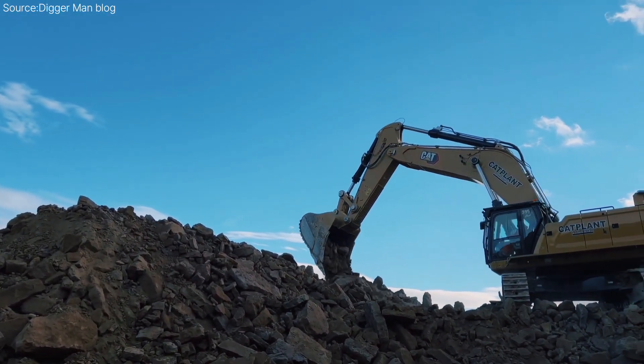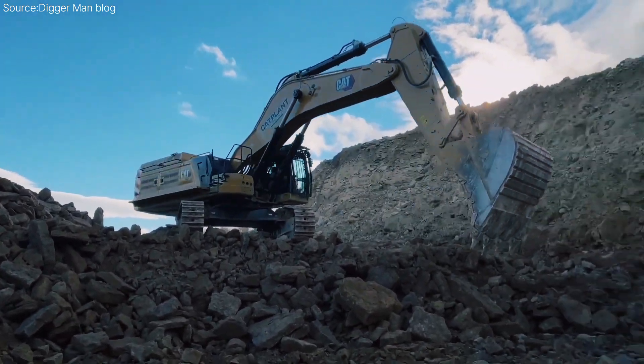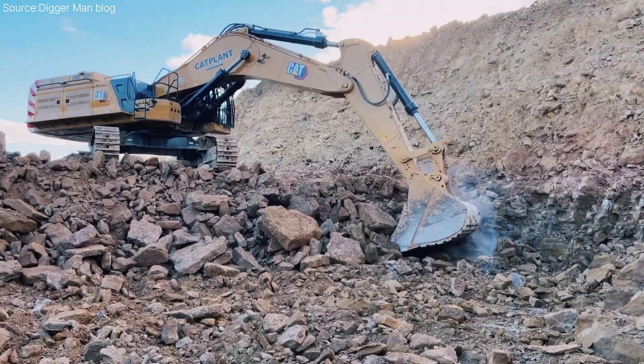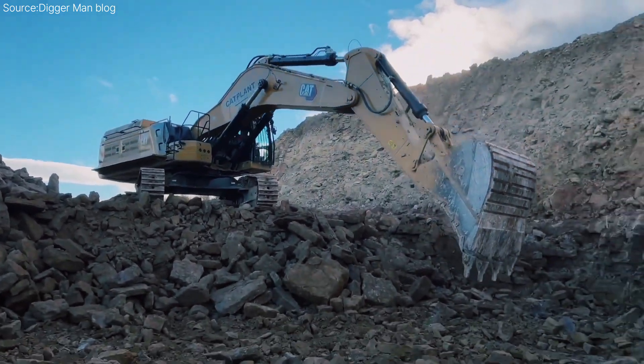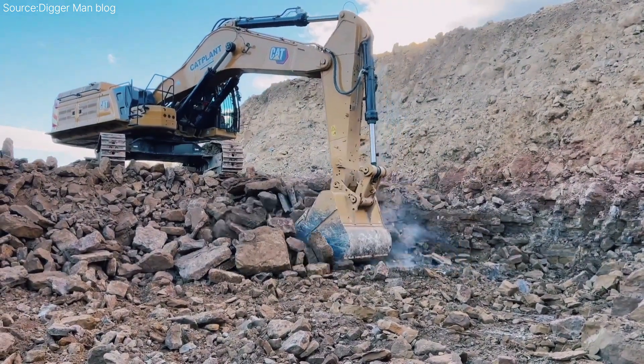Machines like the CAT 395 have been used on some of the world's most demanding construction and mining projects — from highway expansions in the U.S. and Europe, to mining operations in South America and Australia. It's not uncommon to see it on YouTube channels documenting large-scale infrastructure builds or even in government-funded mega projects.